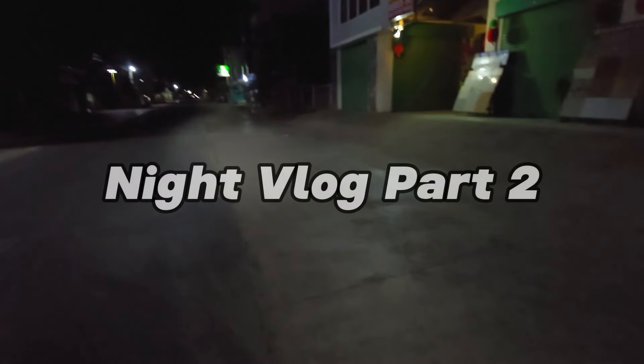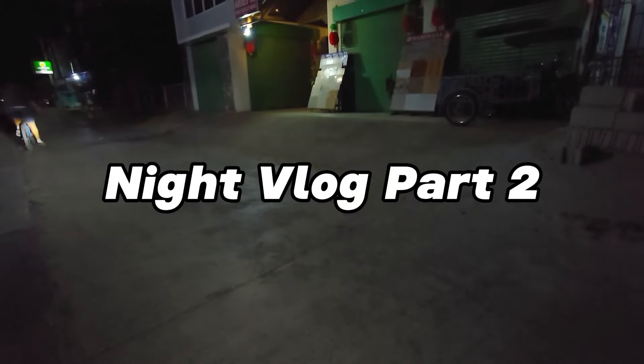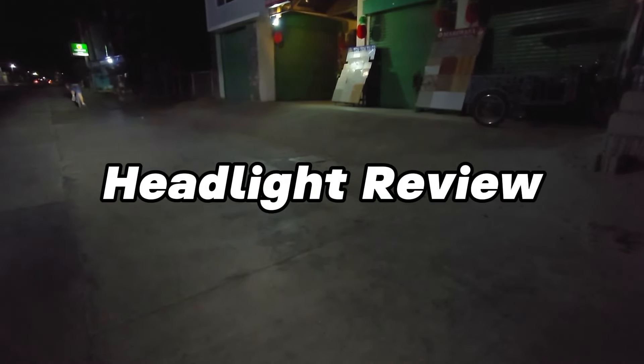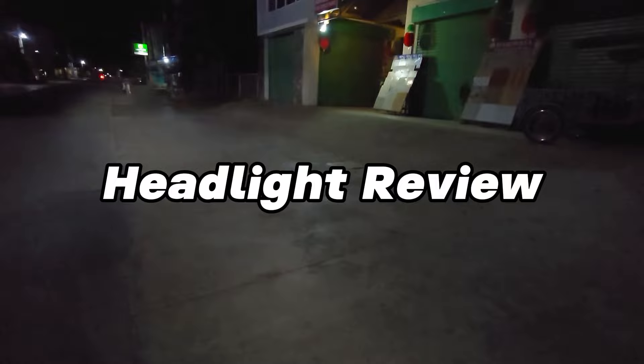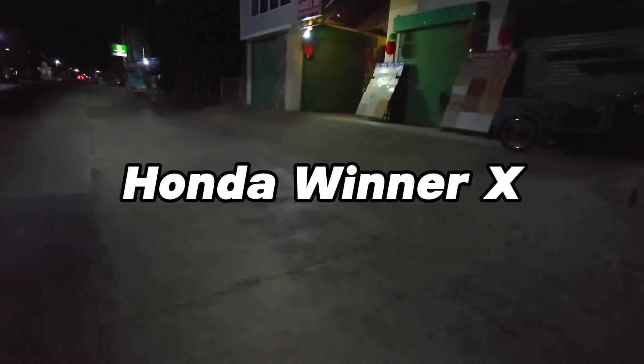So what's up guys, for today's episode Part 2 ito ng actual night vlog kasi titignan natin kung gaano kaliwanag or kadilim itong headlights ng Honda Winner X.